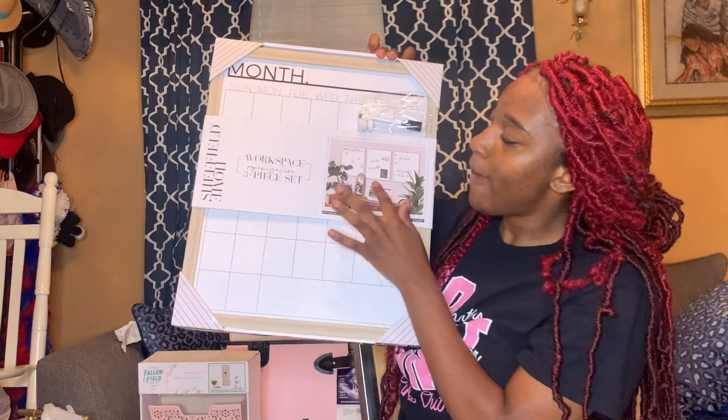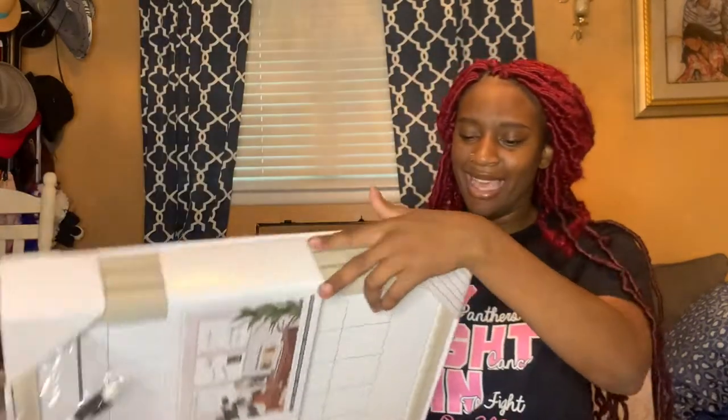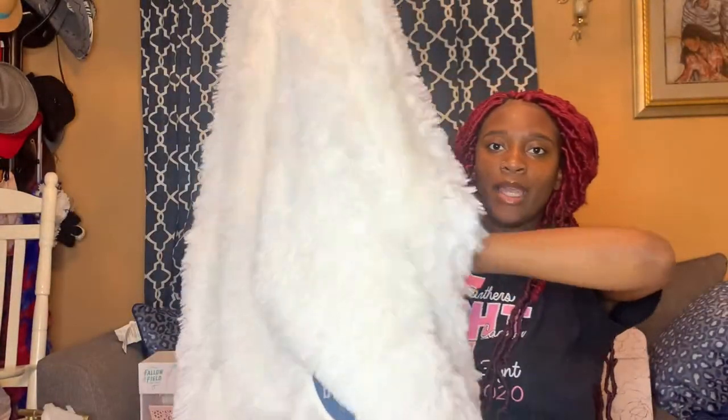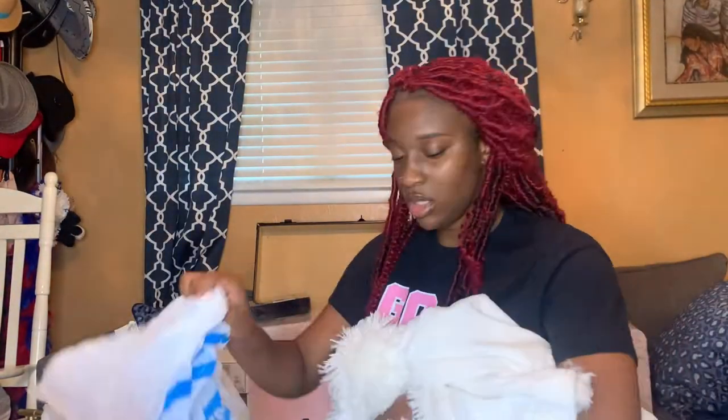I got a little calendar, a little whiteboard, and another calendar from HomeGoods — 30 dollars for all three. I'm really gonna need these. Then I got my throw blanket — it's real big, my fur blanket from Ross for 20 dollars. This big thing for 20 dollars!